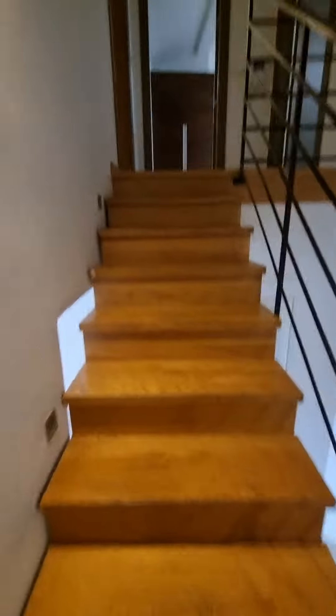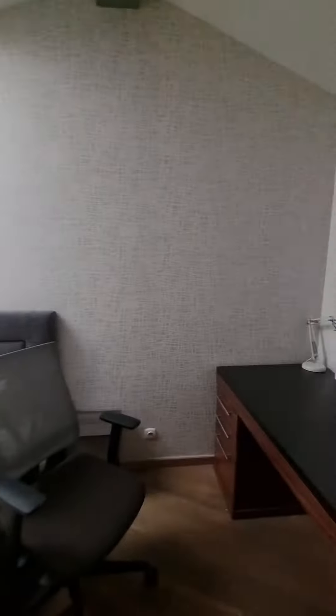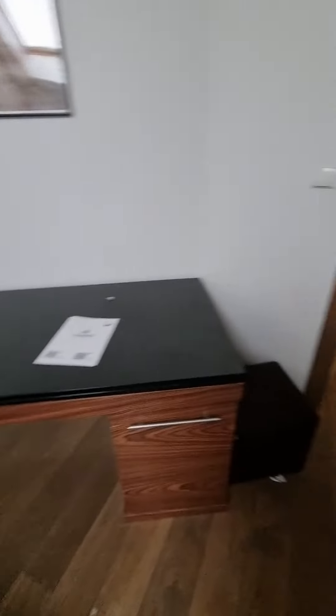As we go up the stairs there's more coat hooks. There's an intercom. We're just leaving so we still have to make the beds.